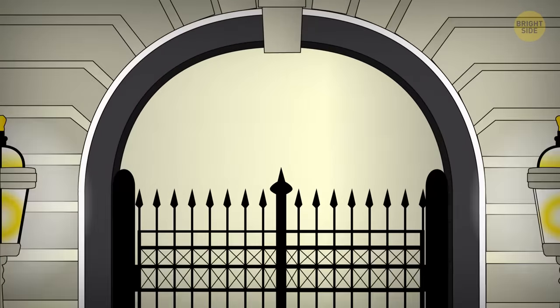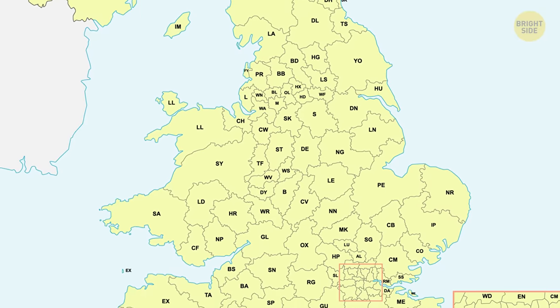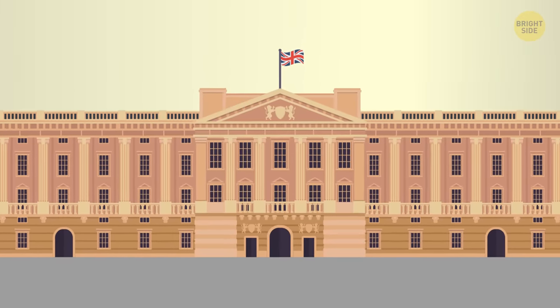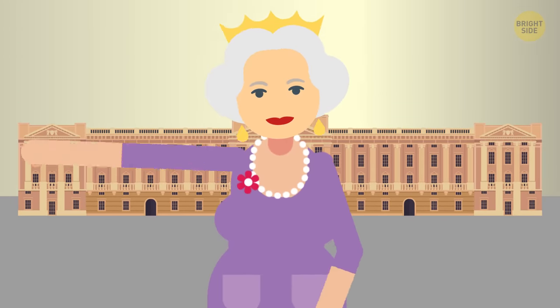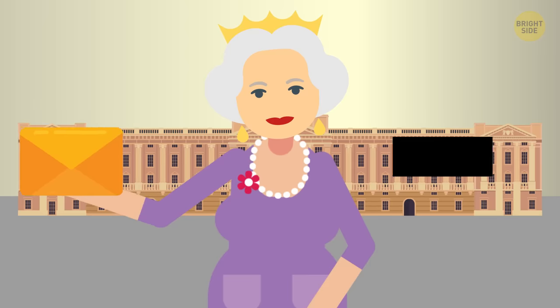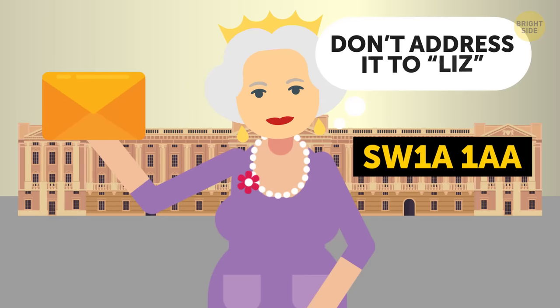Speaking of mailing — number 12: zip code. Usually, zip codes are assigned to specific neighborhoods, but when it comes to Buckingham Palace, everything seems to be an exception. This truly massive place has its own zip code. If you ever feel like writing a letter to the Queen, or maybe sending her some cute gift, here it is: SW1A 1AA. Just don't address it to Liz.